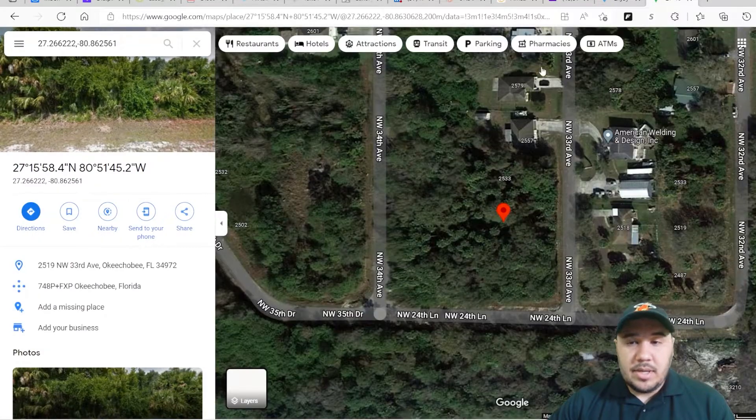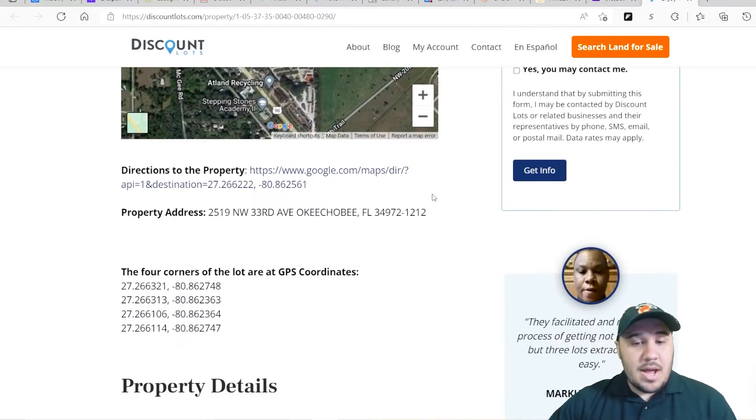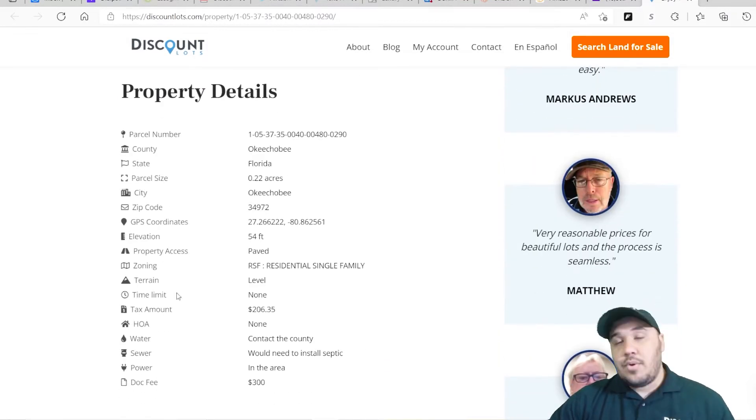If you're looking to buy a property in Okeechobee, this is probably the one you want. It's about a quarter of an acre, so you can build your three-bedroom, three-bath house, put a pool in the back, and have a two-car garage. This is the address for the property — make sure you take a look. Going into the details, this is a residential lot meaning you can build a single-family home. I would call the county if you wanted to build a mobile home on this property.